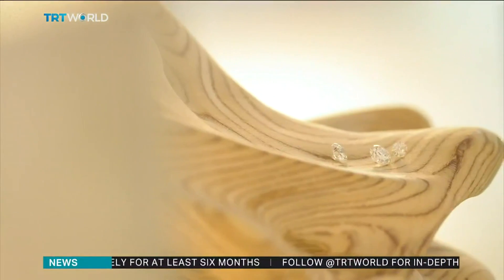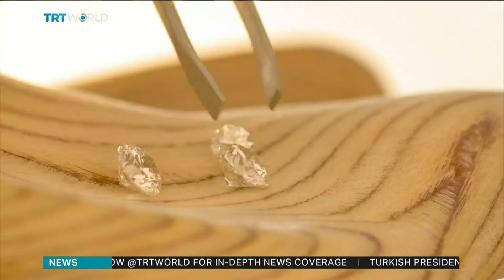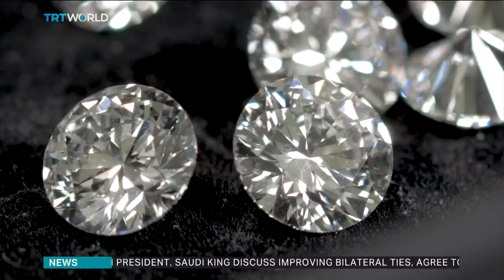The Sky Diamond will go on sale next year. Prices will be similar to mined diamonds, but production will be limited, making them the rarest but greenest gems on the planet. Sarah Morris, TRT World.